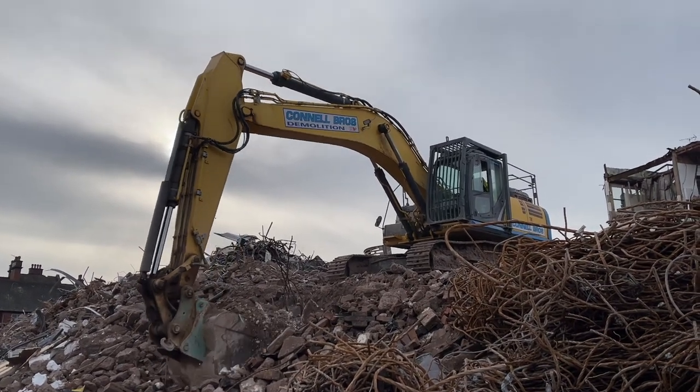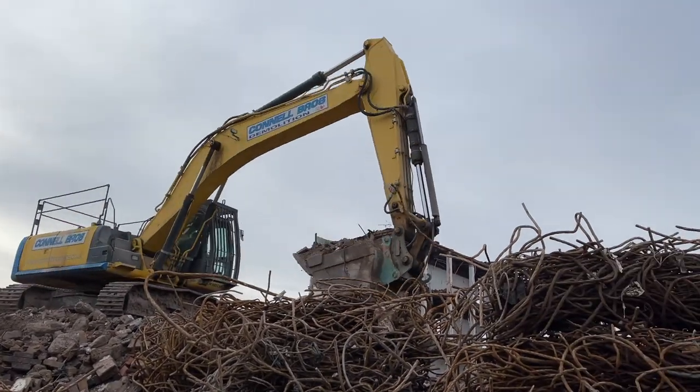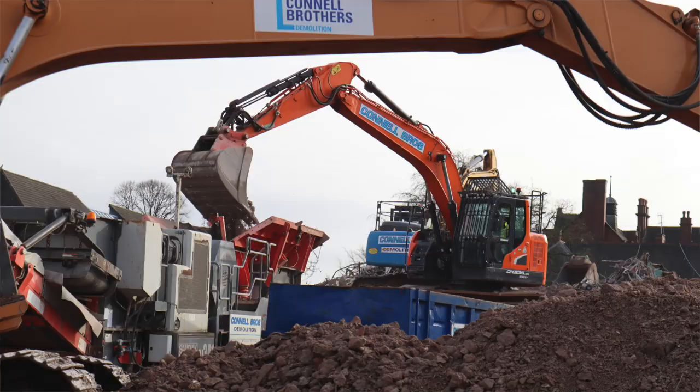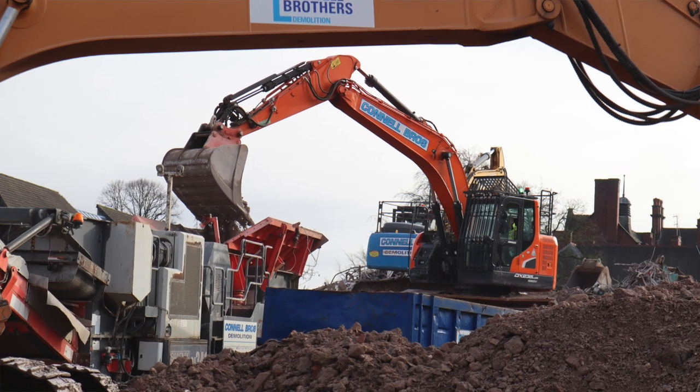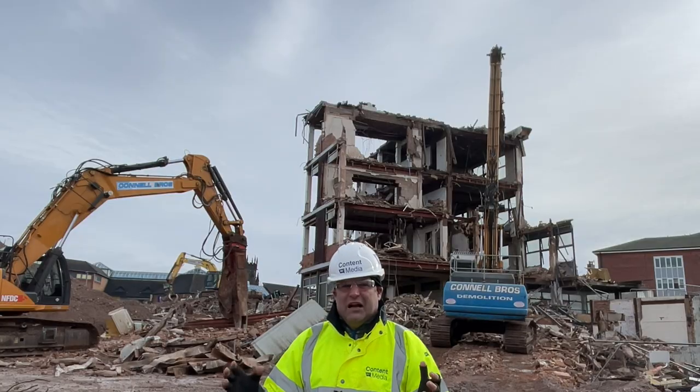On site here we've got high reaches, other demolition machines, and also a crusher — because what the team here are doing is recycling up to 98% of what they're getting on site.